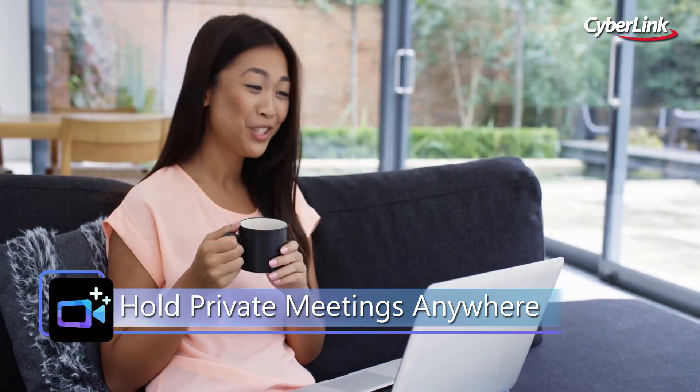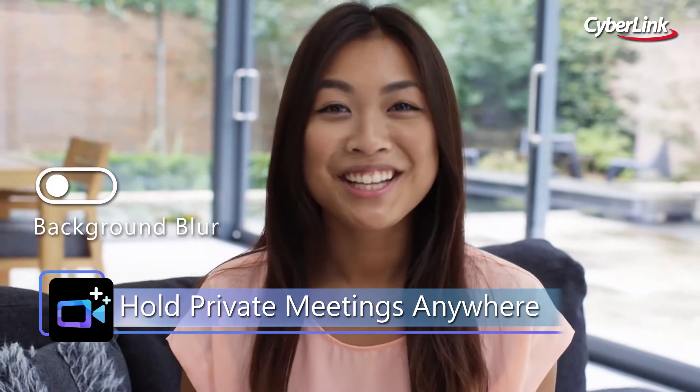Whether you're at home, the office, or out in public, background blur has you covered.